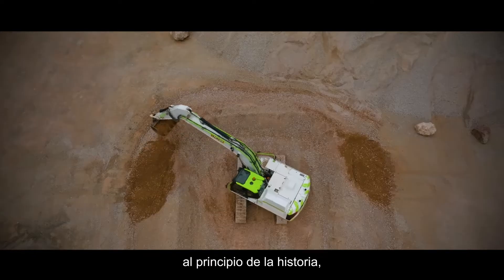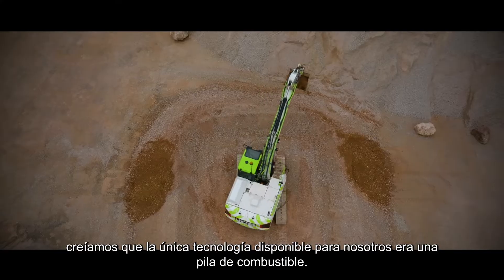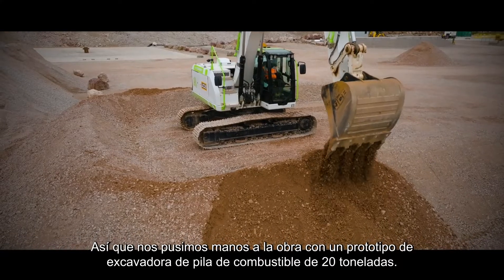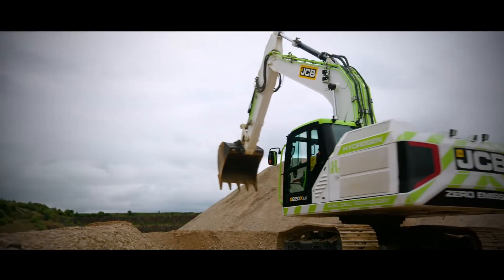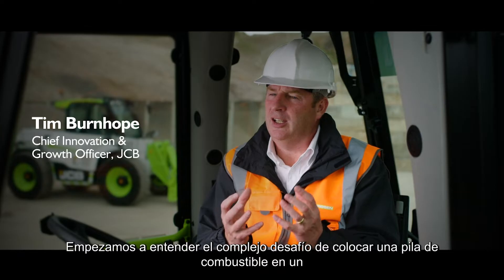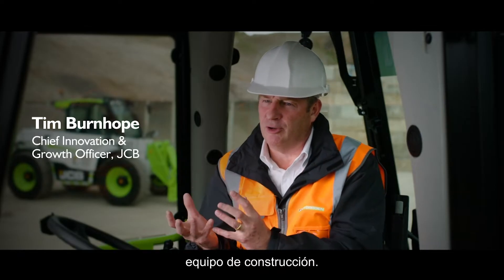In the early days of the hydrogen story, we believed the only technology available to us was a fuel cell. So we got on, made a fuel cell prototype — a 20-ton excavator. We started to understand the complex challenge of putting a fuel cell into a piece of construction equipment.